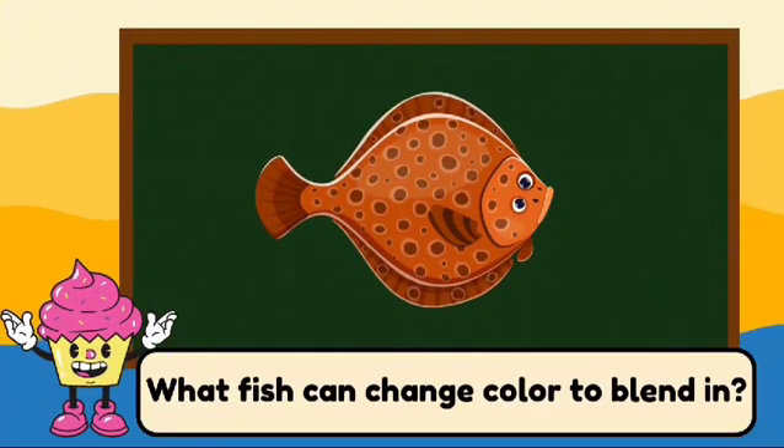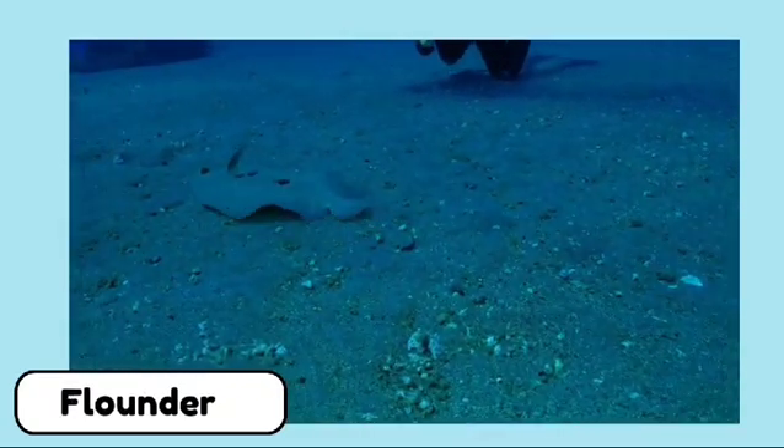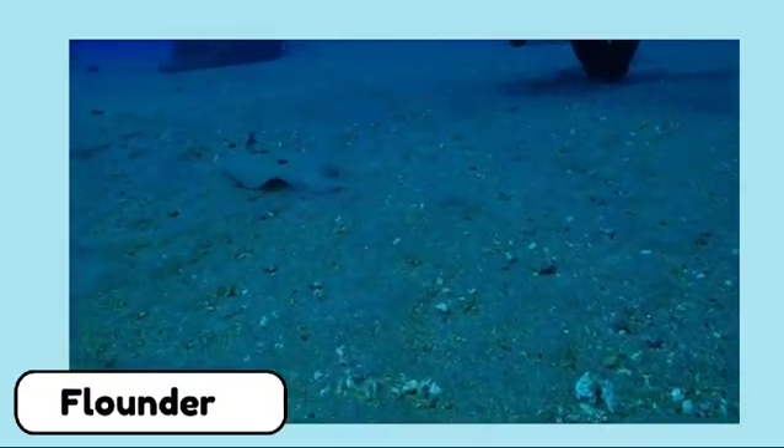What fish can change color to blend in? This is a flounder. Flounders are flat fish that can change color to blend in with the ocean floor.